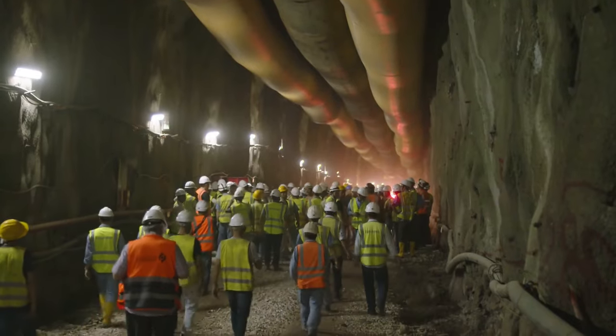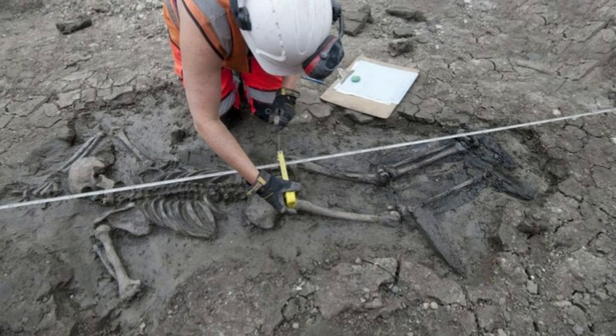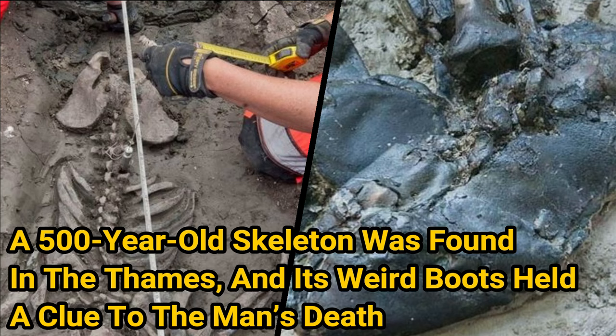The Thames Tideway is one of London's largest engineering projects. As workers dig a new sewage tunnel beneath the city, they have the opportunity to find long-buried pieces of history. Now, one newly discovered skeleton is shedding light on those who lived and died working on the river hundreds of years ago. A 500-year-old skeleton was found in the Thames, and its unusual boots held a clue to the man's death.